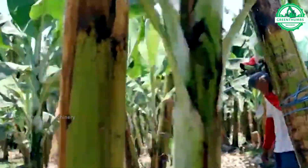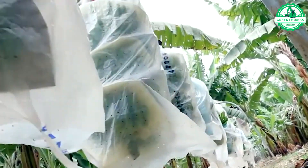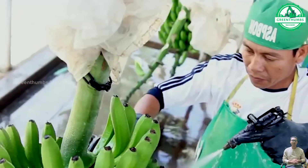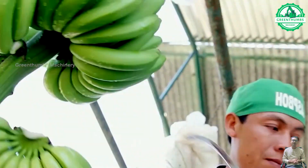The banana processing plant carries out steps such as cleaning, packaging, and processing like seasoning and frying to produce high-quality banana products. Subsequently, these products are packaged and distributed to consumers.